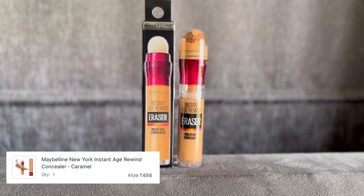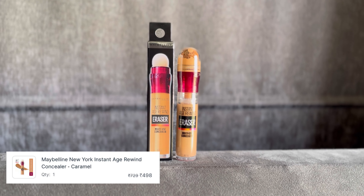I will mention all the products in the description. To be very honest, I don't remember all the prices and if I tell you the MRP it will be wrong, because I have bought all the products at a discount. Next, I bought this Maybelline concealer.